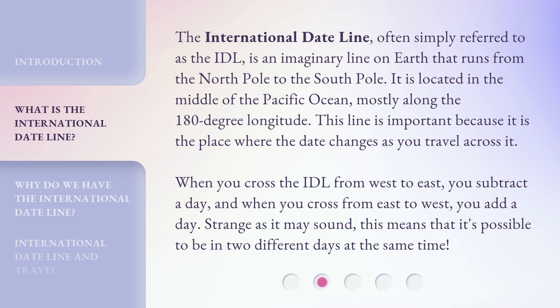The International Dateline, often simply referred to as the IDL, is an imaginary line on Earth that runs from the North Pole to the South Pole. It is located in the middle of the Pacific Ocean, mostly along the 180-degree longitude. This line is important because it is the place where the date changes as you travel across it. When you cross the IDL from West to East, you subtract a day, and when you cross from East to West, you add a day. Strange as it may sound, this means that it's possible to be in two different days at the same time.